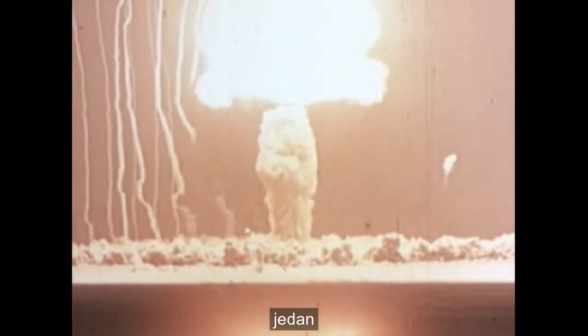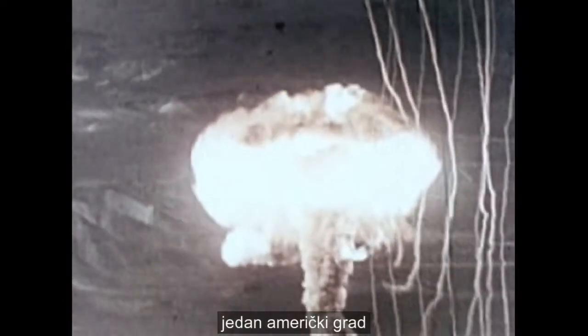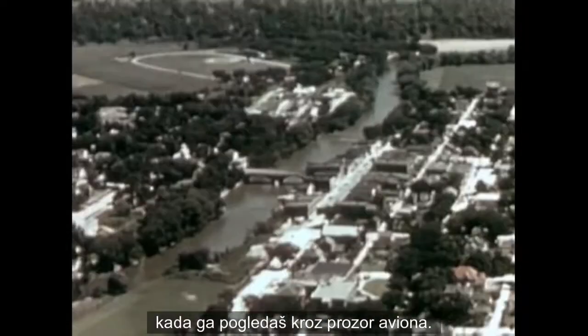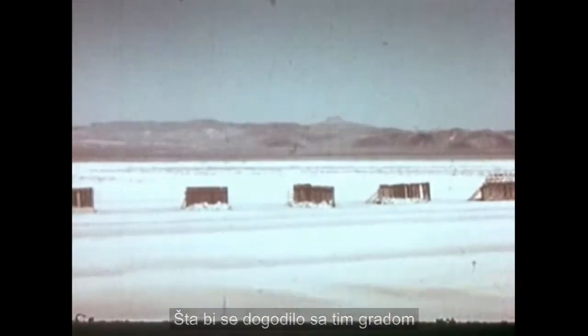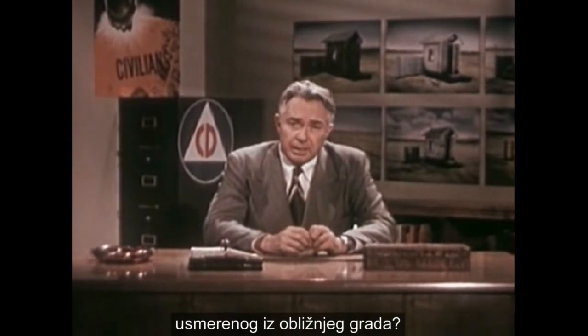One American town looks like any other when you see it from an airplane window. What would happen to such a town if it were on the outer fringe of an attack directed at a nearby city?